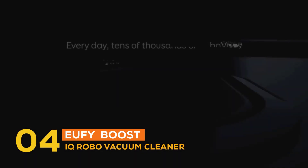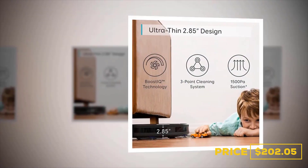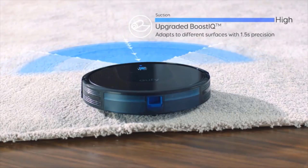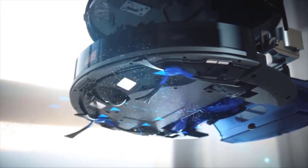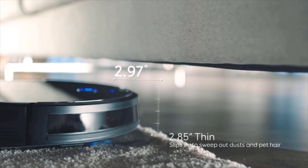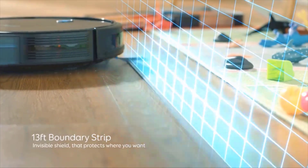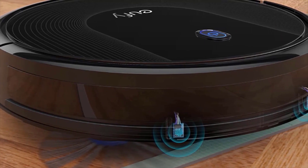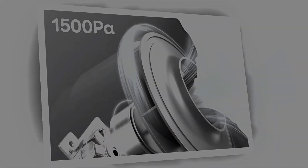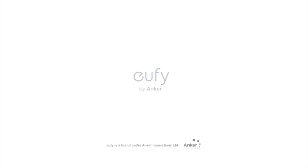At number four is the Eufy Boost IQ Robo Vacuum Cleaner, priced at $202.05. Created by the same team as Anker, renowned for exceptional quality and innovation, this RoboVac handles dust around your home so you don't have to. Multiple cleaning modes and auto-clean scheduling ensure effortless thorough cleaning while you relax. It operates as quietly as a microwave and is only 2.85 inches tall, cleaning under low-hanging furniture with ease. It features a three-point cleaning system with a 0.6-liter dustbin, delivering 100 minutes of continuous cleaning. Works on low to medium pile carpets, tile, laminate, and hardwood floors.